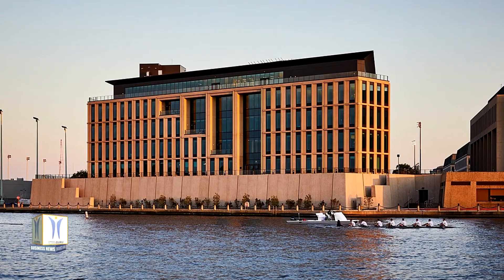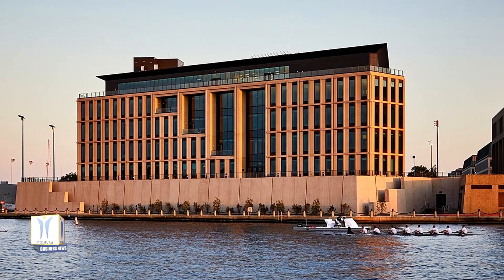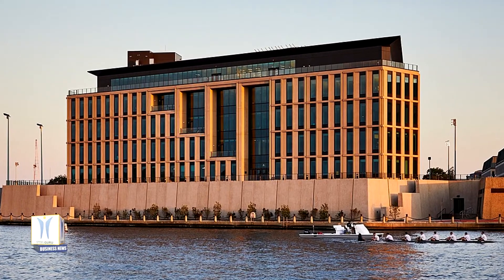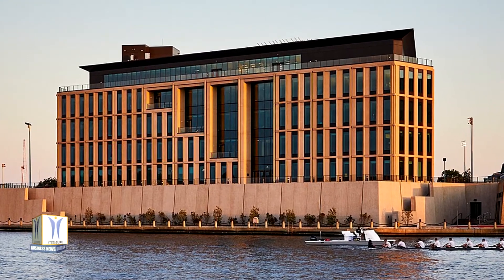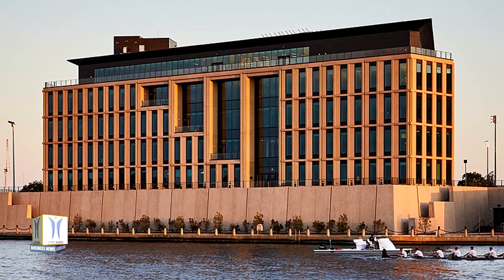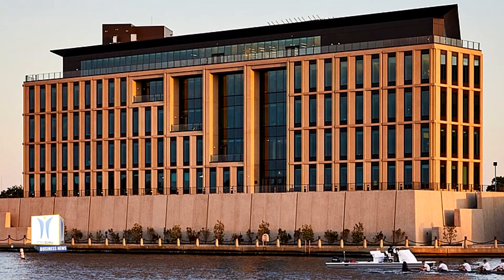Named for Rear Admiral Grace Hopper, a pioneer in computer science and one of the original developers of the world's first commercial electronic computer, the building is the first academic structure named after a woman at a major U.S. service academy. It signifies a major step forward in the evolution of the U.S. military, and almost five decades after the last academic structure was erected at USNA, Hopper Hall advances a rapidly modernizing curriculum that will foster the next generation of military leadership.